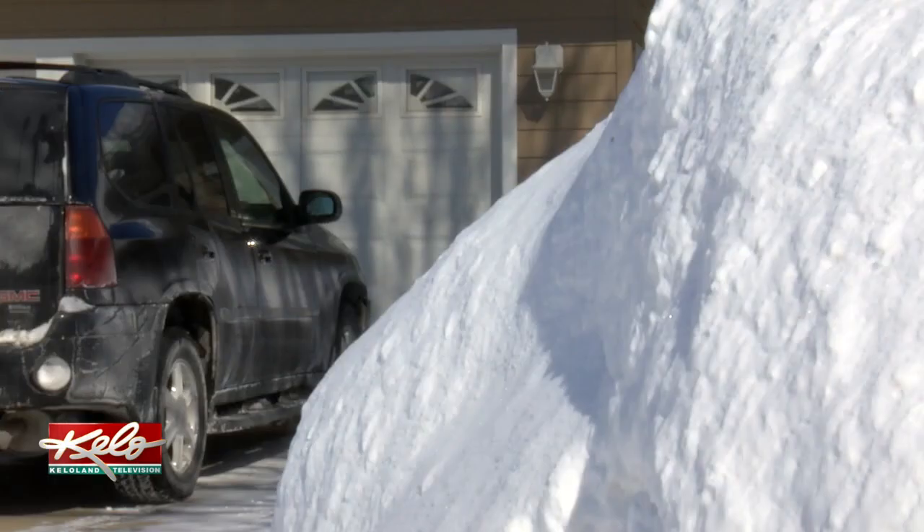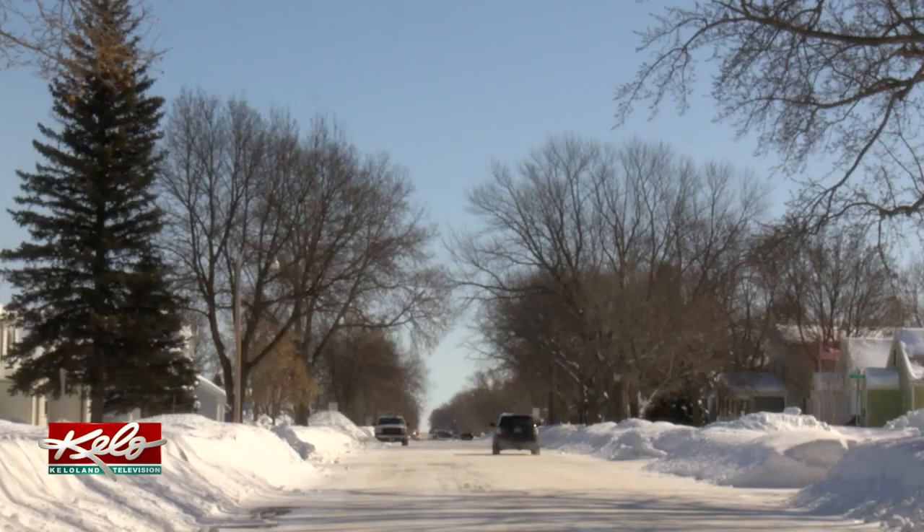It makes it more difficult for her to back out of her driveway. You can't see until you get right out into the street if someone's coming, so I'm really trying to be very careful when I back out because it's really hard to see coming from either way.